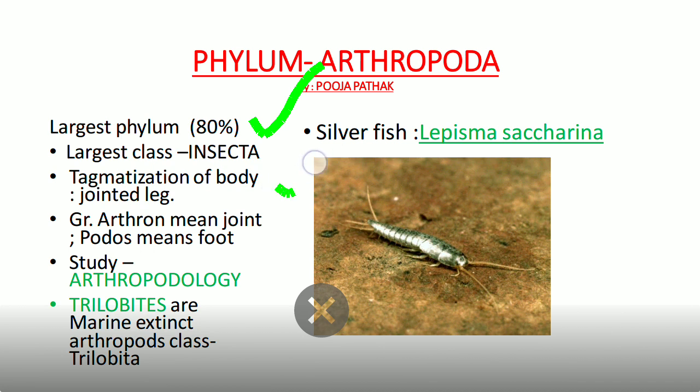Arthropods show tagmatization of the body and have jointed appendages. The name 'Arthropoda' comes from the Greek word 'arthron' meaning joint and 'podos' meaning foot. Their body shows tagmatization — segments such as head, thorax, and abdomen — and they have many jointed legs. The study of Arthropoda is known as arthropodology.